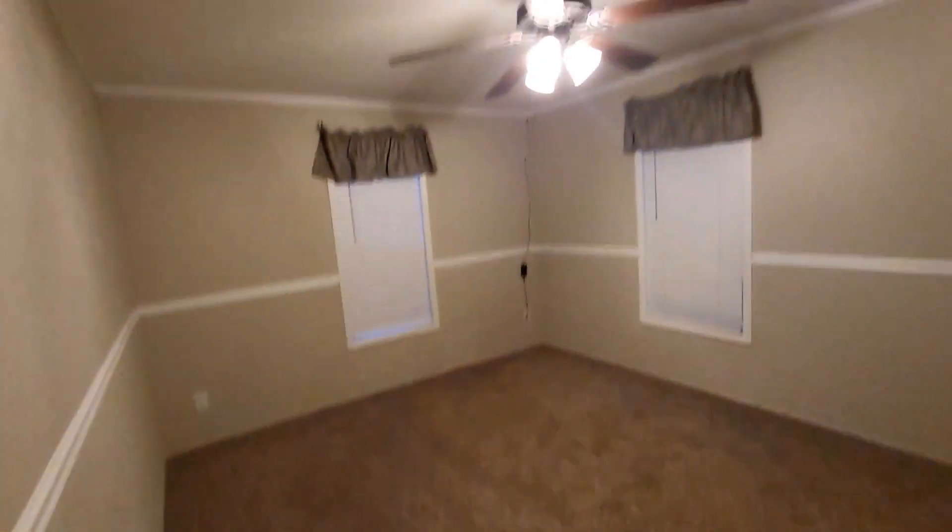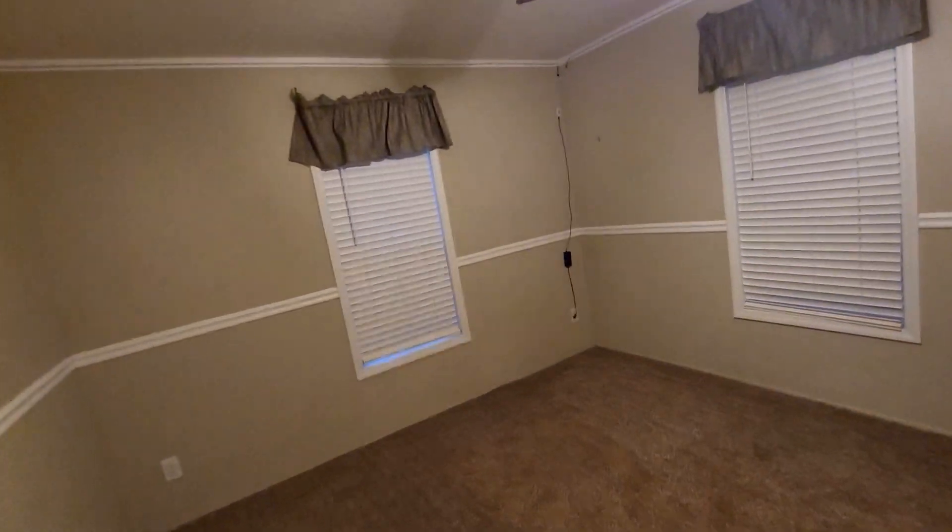Bedroom number two — good size room. The closet has plenty of space. Definitely like the closet.